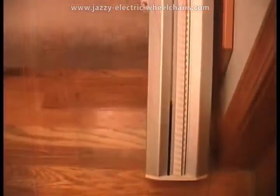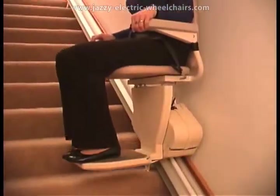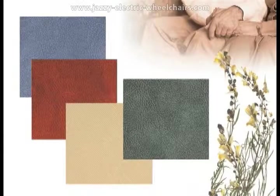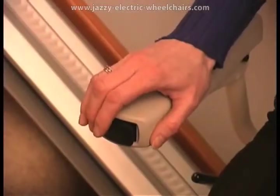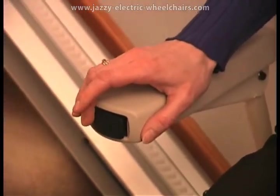Its track is only 6.5 inches wide, leaving plenty of room for everyone to use the stairs. Elegantly designed, the clean lines and neutral beige tones augment one of your four attractive upholstery options — one is ideal for your decor. You'll enjoy the large, easy to use, constant pressure rocker controls on the armrest that deliver smooth starts and stops.